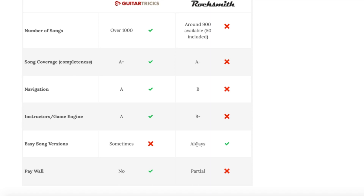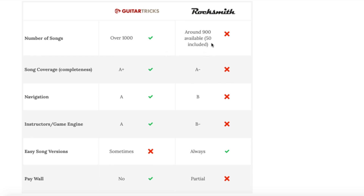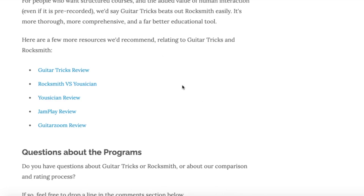Guitar Tricks does a fantastic job teaching cover songs with actual instructors who break it down piece by piece, demonstrating and explaining every element. Rocksmith does have the advantage of always offering an easy or chords-only version of songs — kind of like Chordify — though Guitar Tricks sometimes does that too. But overall Guitar Tricks wins this section: no extra charges for songs, great instruction, and they just passed the 1,000 song mark this past year, with new songs being added regularly.